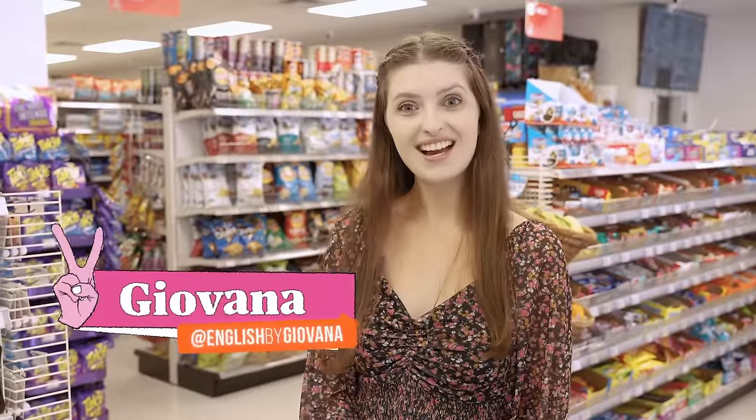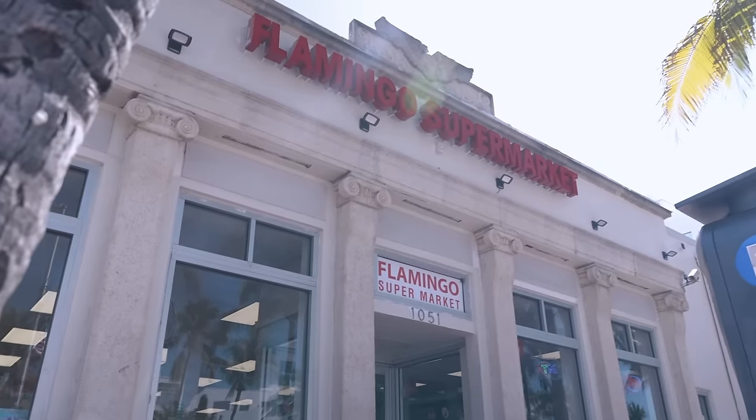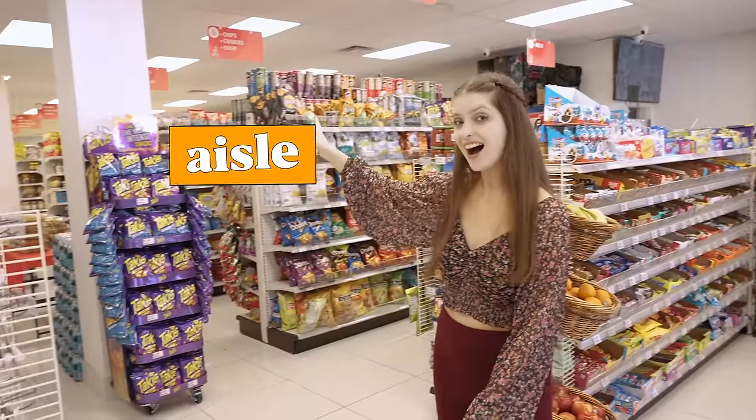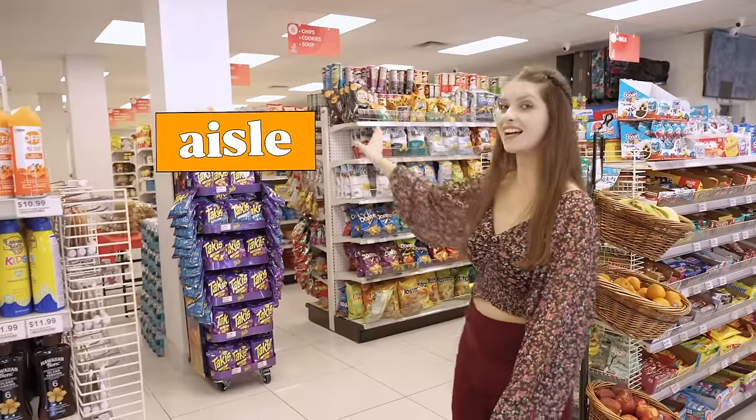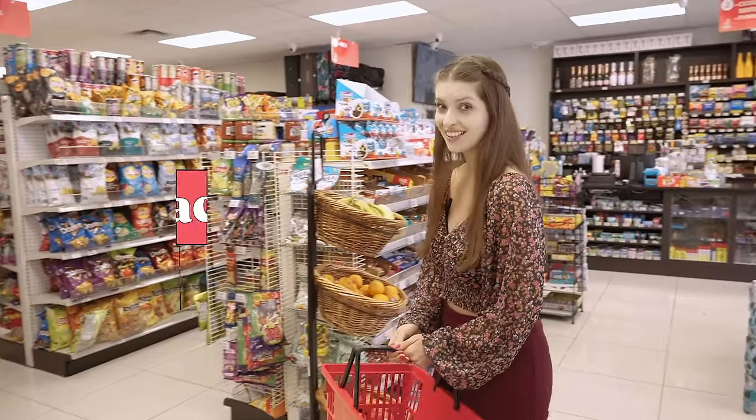Everyone, I'm Giovanna and in this video I'll teach you supermarket vocabulary. We've been lucky enough to be invited inside Flamingo's supermarket here in Miami Beach. These are the aisles. The first aisle I see is the snacks aisle.